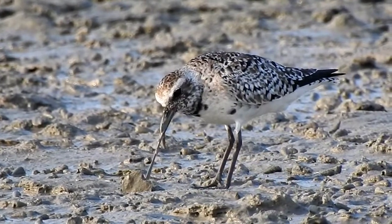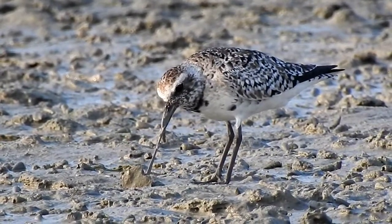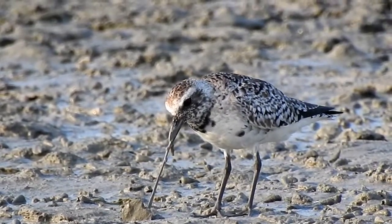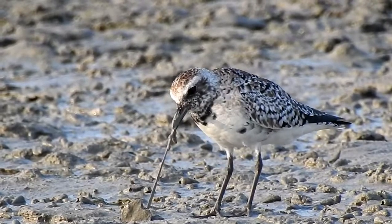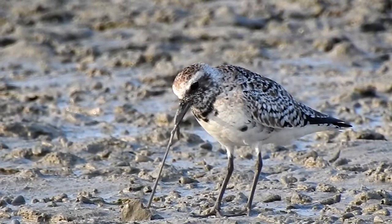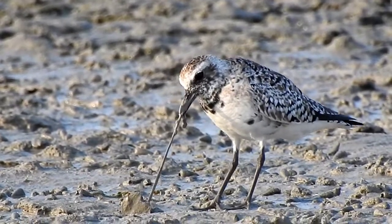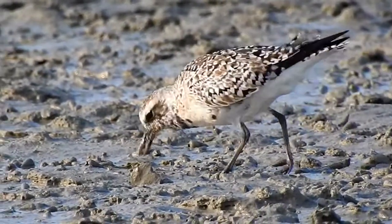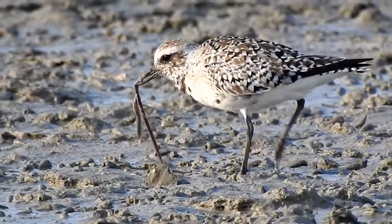They mainly feed on marine invertebrates. They feed in a very particular way — in the mud flats, they feed by walking or running, stopping and pecking at the surface.